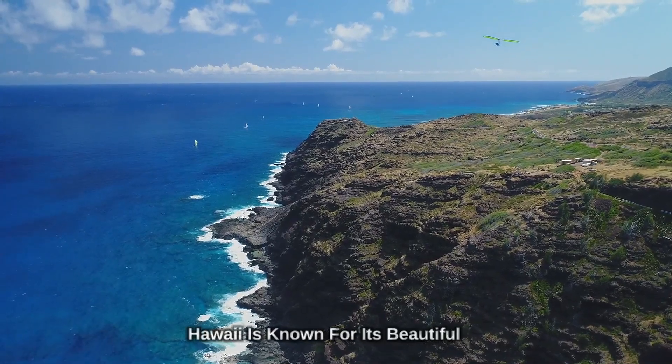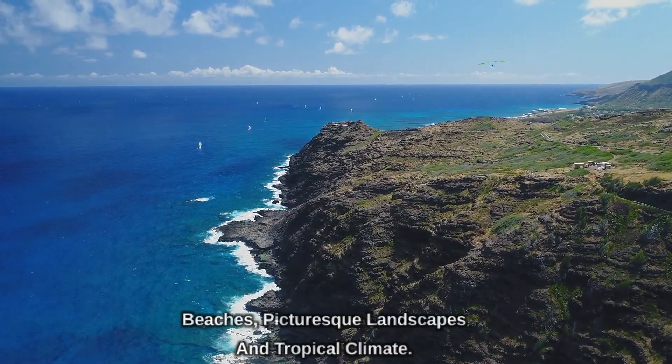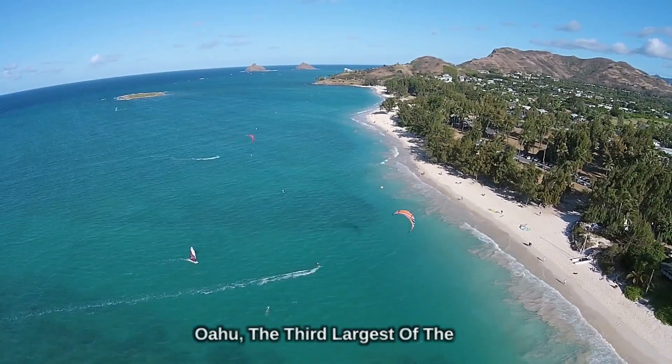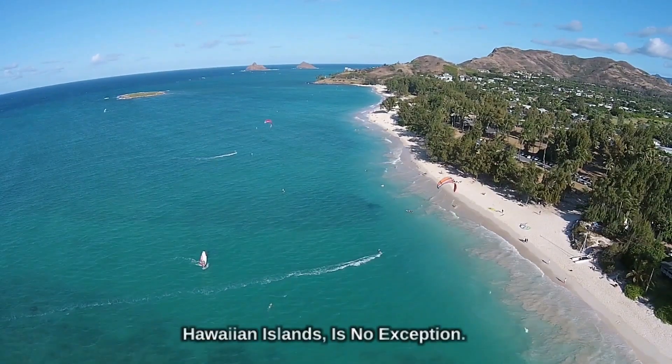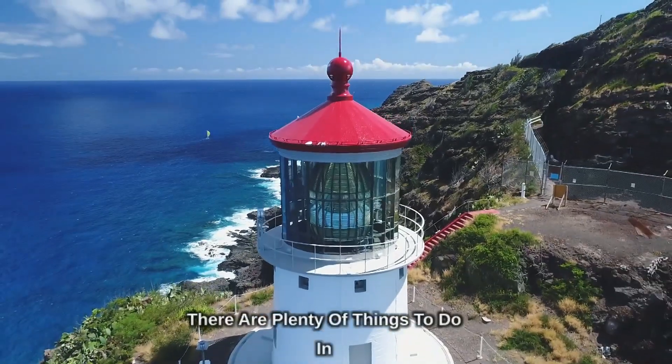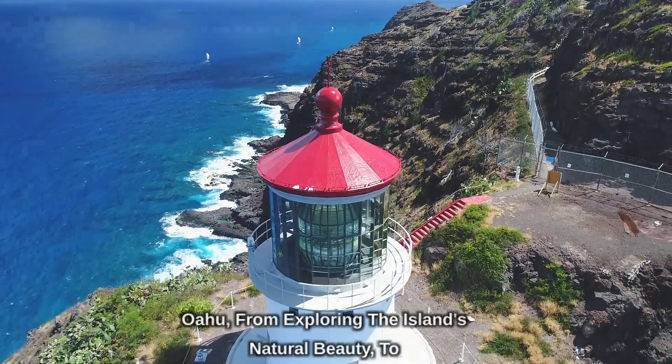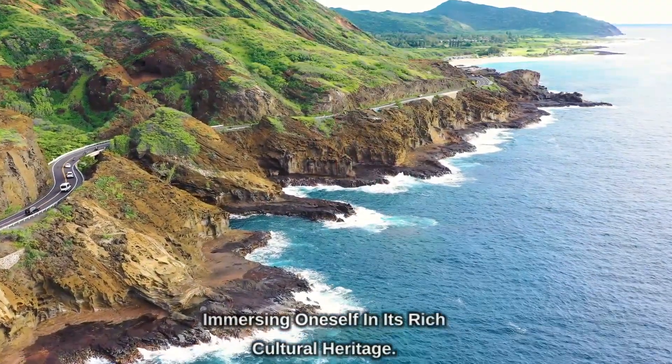Hawaii is known for its beautiful beaches, picturesque landscapes, and tropical climate. Oahu, the third largest of the Hawaiian islands, is no exception. There are plenty of things to do in Oahu, from exploring the island's natural beauty to immersing oneself in its rich cultural heritage.